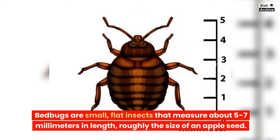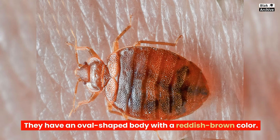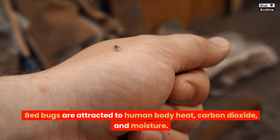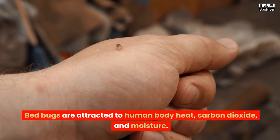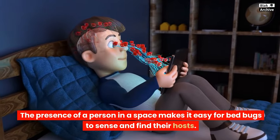Bedbugs are small, flat insects that measure about 5–7 millimeters in length, roughly the size of an apple seed. They have an oval-shaped body with a reddish-brown color. Bedbugs are attracted to human body heat, carbon dioxide, and moisture. The presence of a person in a space makes it easy for bedbugs to sense and find their hosts.